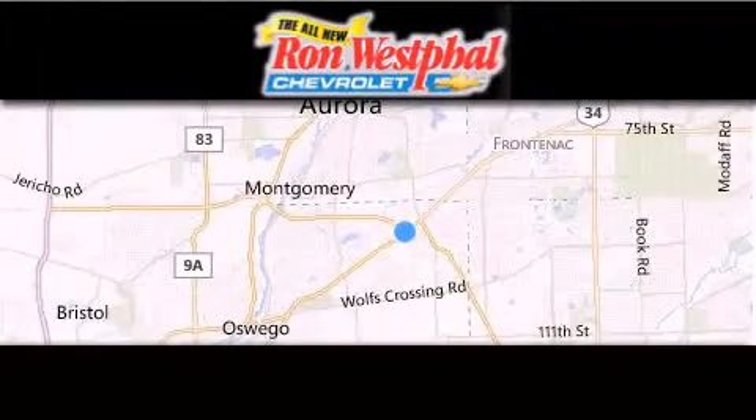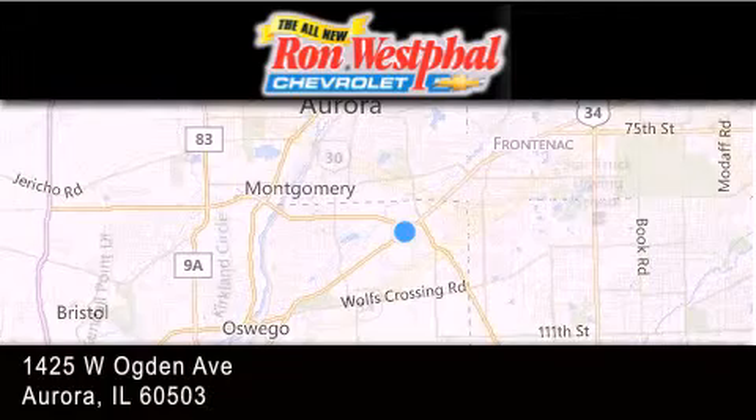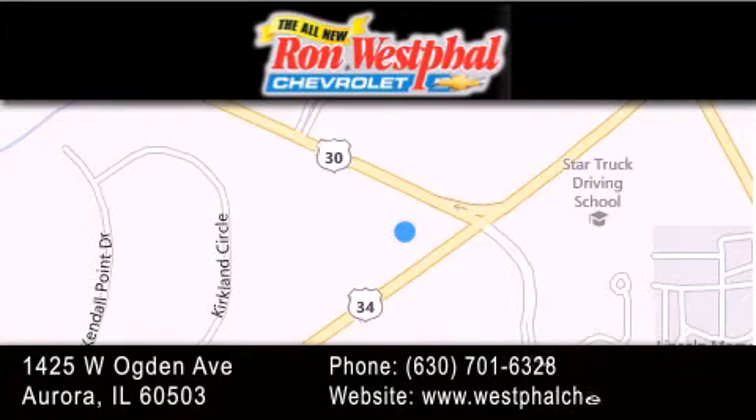Thank you for considering Westfall Chevy for your next new or pre-owned vehicle. If you have any questions, visit our website, give us a call, or stop by our dealership. We are conveniently located at 1425 West Ogden Avenue at the corner of Route 30 and Route 34 in Aurora. We look forward to serving you.